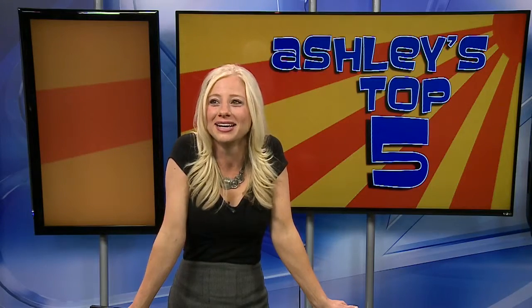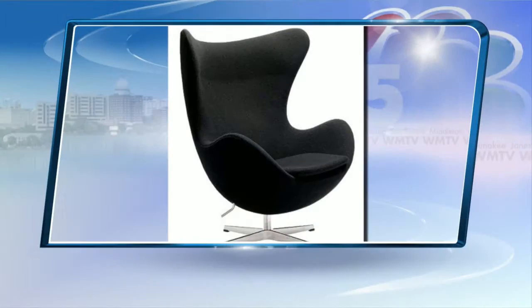Seriously, this is an article I found on the internet. Somebody got paid to write this. So the swivel chair will give your room a modern spin while adding movement to what could otherwise turn into hours of motionless sitting.